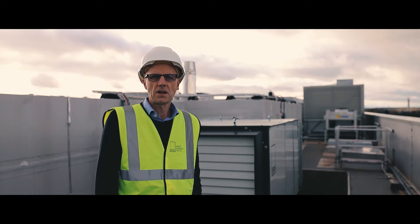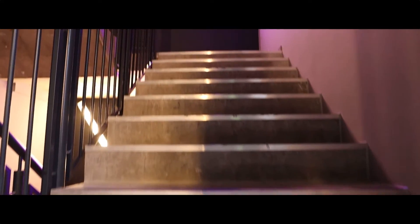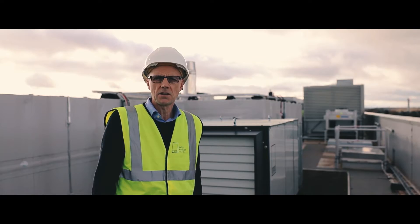The core where we're standing now — there's a core going right down through the building. That's a firefighter's staircase, a firefighter's lift and a firefighter's lobby, and on every level there is a damper.